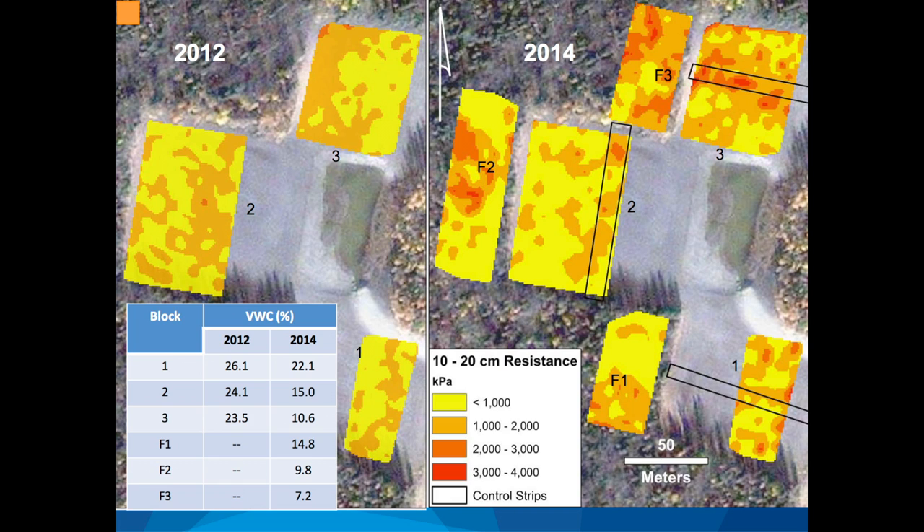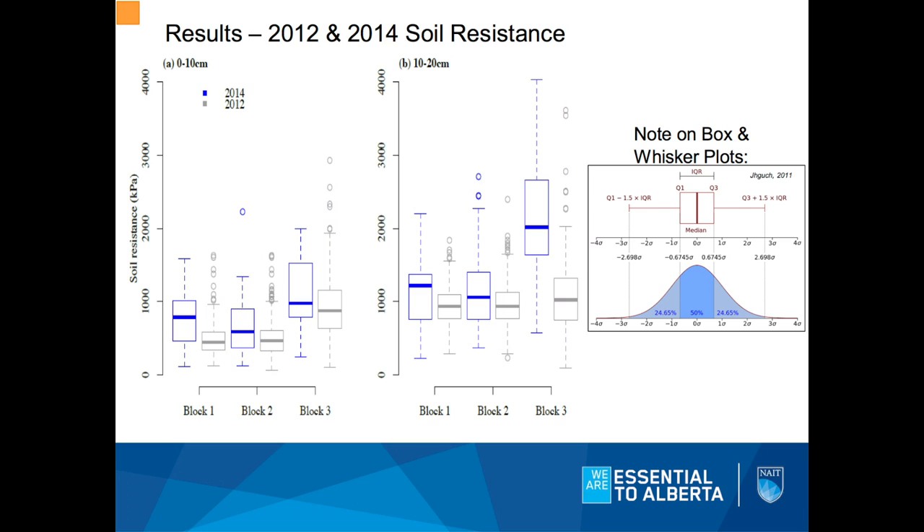We should look at some numbers as well. These are box-and-whisker plots. The thick line in the middle of the box is the median value. The box represents the two middle quartiles, and the whisker is one and a half times the interquartile range — anything outside that is plotted as an outlier, the individual dots you see. We have 2014 data in blue, 2012 data before plowing in gray, and soil resistance on the y-axis for each block. Our 2012 data is generally lower resistance than our 2014 data after plowing — opposite of what we expected. We think this is largely due to moisture differences; 2012 was wet, and that affects resistance values.